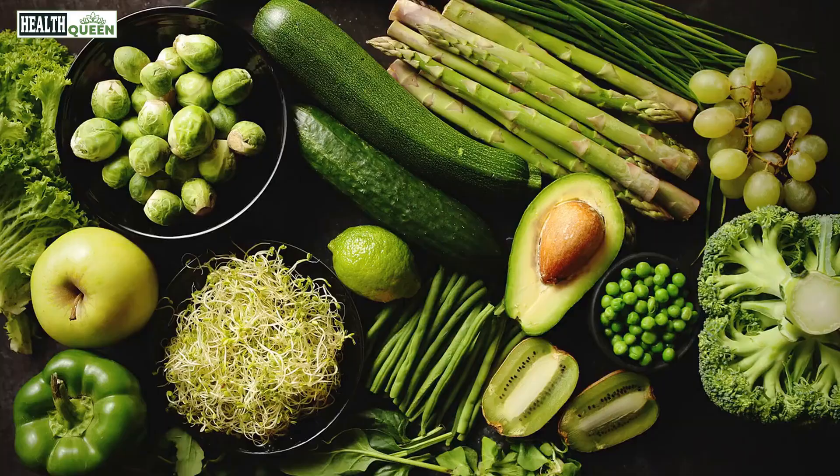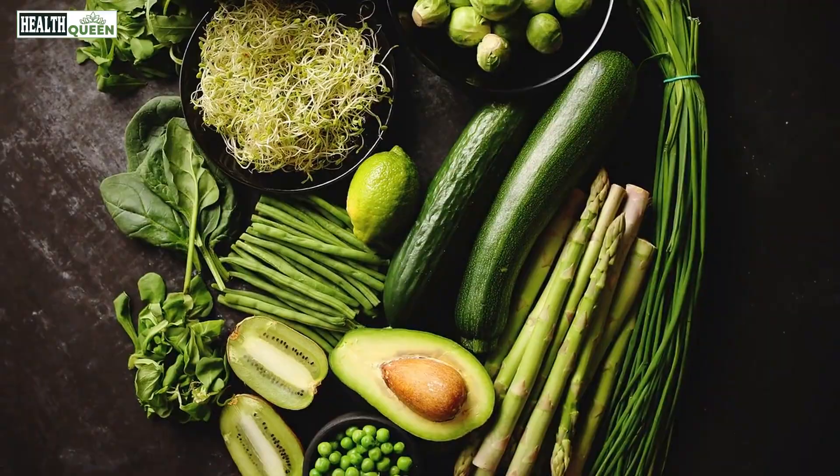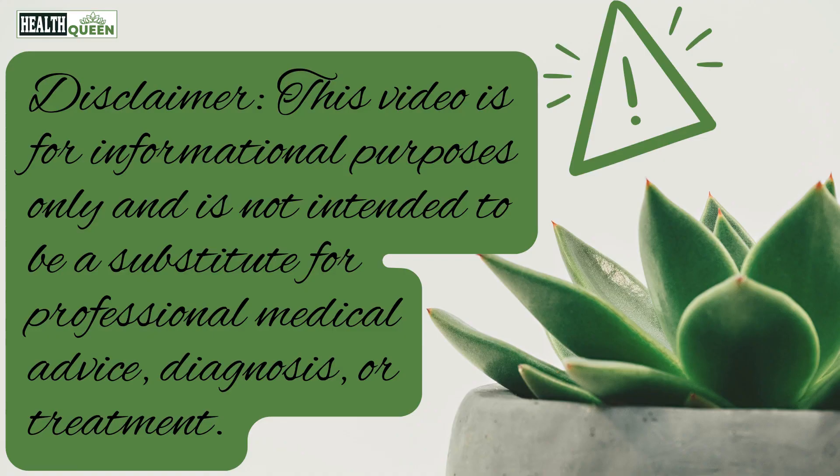In addition to incorporating these vitamins into your diet, it is also important to maintain a balanced diet and exercise regularly to promote overall nerve health. If you are experiencing symptoms of nerve damage, such as tingling, numbness, or pain, it is important to talk to your doctor to determine the underlying cause and appropriate treatment options.